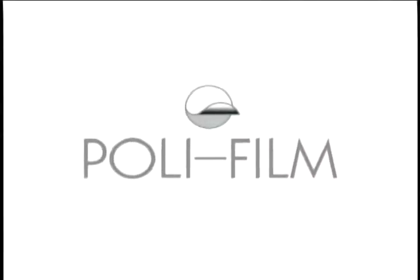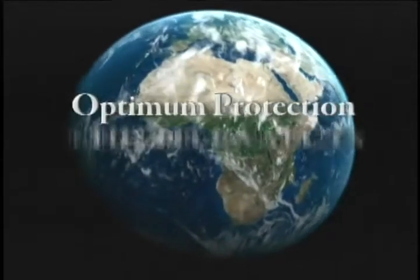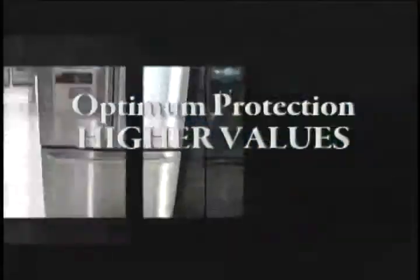Uncover the world of Polyfilm, a global leader giving optimum protection for higher values. For more than 35 years, the Polyfilm Group has been providing surface protection film solutions for a diverse range of industries and market sectors.